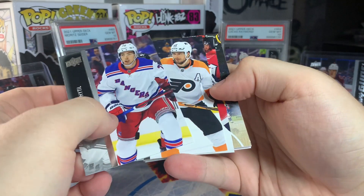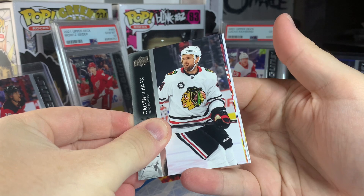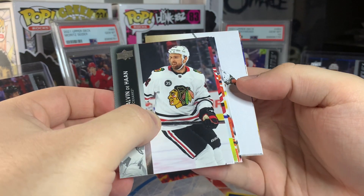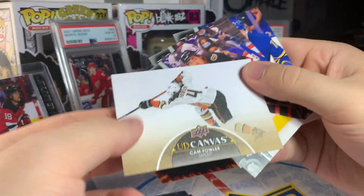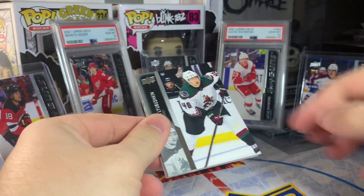Pack 5 — looks like a base canvas of Rasmus Dahlene. Pack 6 — doesn't look like a young guns. Is this another canvas card? It is — base canvas, Cam Fowler. So two base canvases in the mega box. Since we got two canvas cards, I think it's unlikely we got three young guns, but I guess you never know.